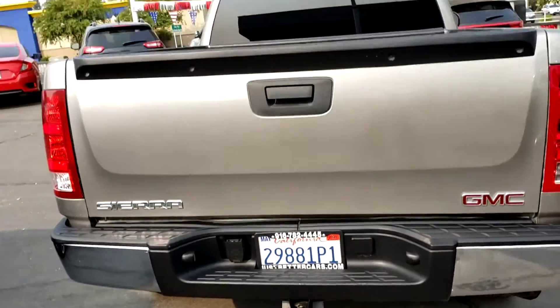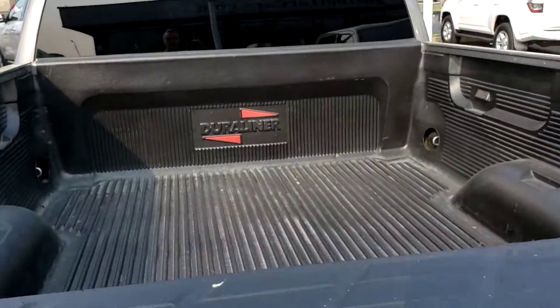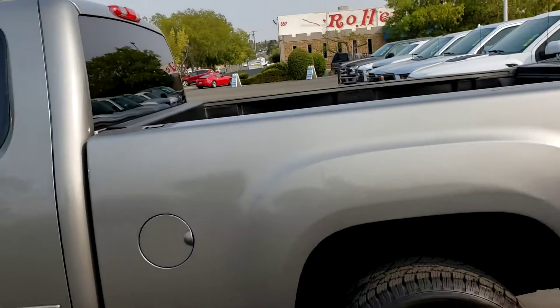Tow hitch ready. It's got a bed liner inside. Tires have got a lot of tread left on them still. This side is clean as well.